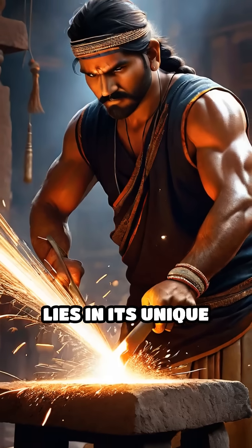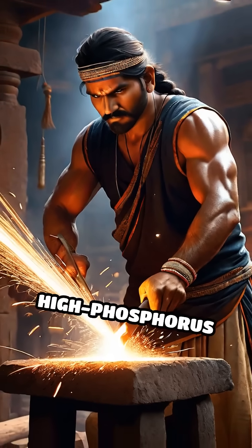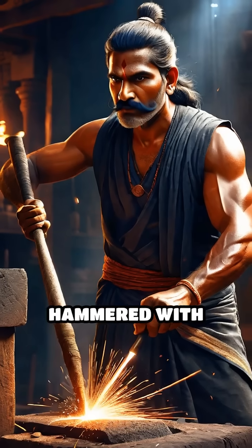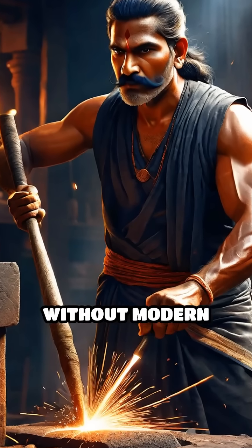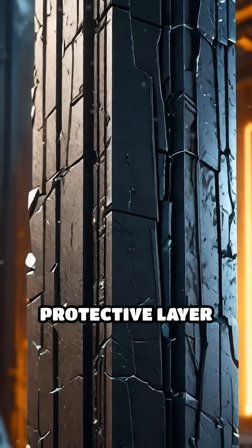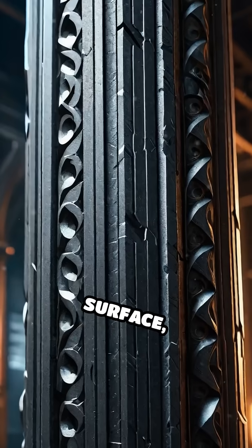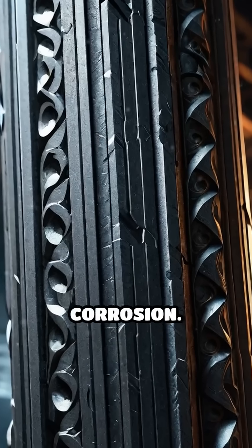The real mystery lies in its unique composition. Ancient Indian smiths used a high-phosphorus iron, skillfully hammered with remarkable purity and without modern alloying techniques. This, combined with a thin protective layer of iron hydrogen phosphate that forms naturally on its surface, creates a natural shield against corrosion.